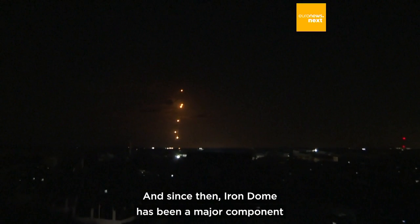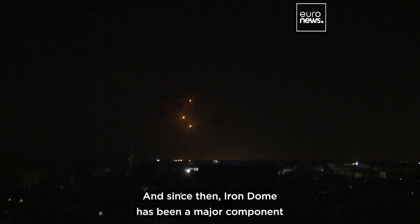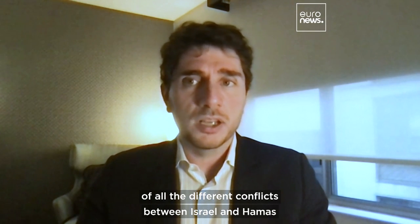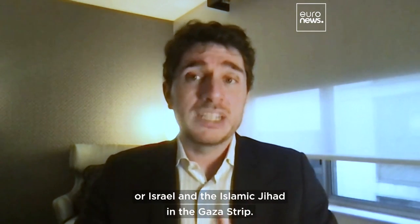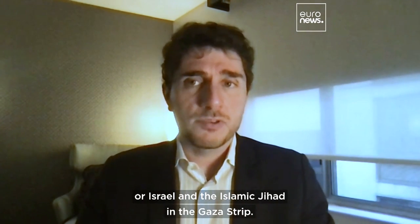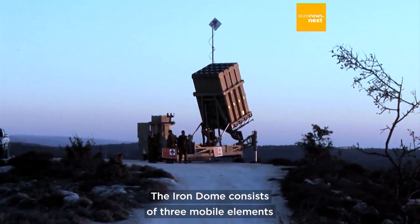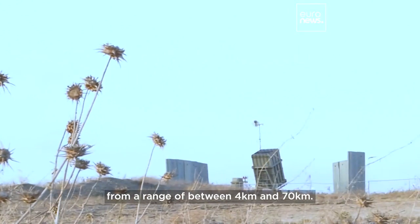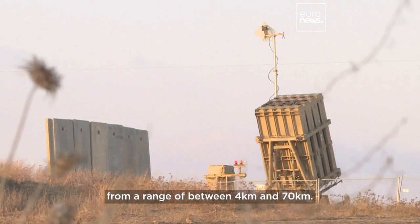Since then, Iron Dome has been a major component of all the different conflicts between Israel and Hamas, or Israel and the Islamic Jihad in the Gaza Strip. The Iron Dome consists of three mobile elements, which can be deployed to different areas to intercept rockets from a range of between four kilometres and 70 kilometres.